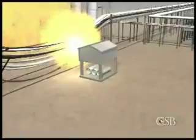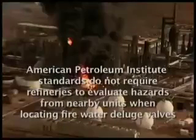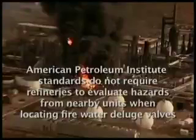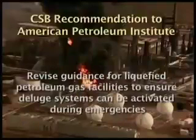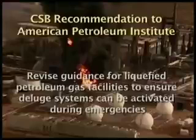In that earlier accident, fire caused a spherical tank of pentane to suddenly explode, killing 19 firefighters. The refinery's process hazard analyses had not evaluated the risk of storing chlorine near flammable hydrocarbons or the possibility of a fire in the de-asphalting unit affecting the butane sphere. The CSB report also noted that API standards do not require refineries to evaluate hazards from nearby units when locating firewater deluge valves. The board called on the API to revise its guidance for liquefied petroleum gas facilities to ensure that deluge systems can be activated during emergencies.